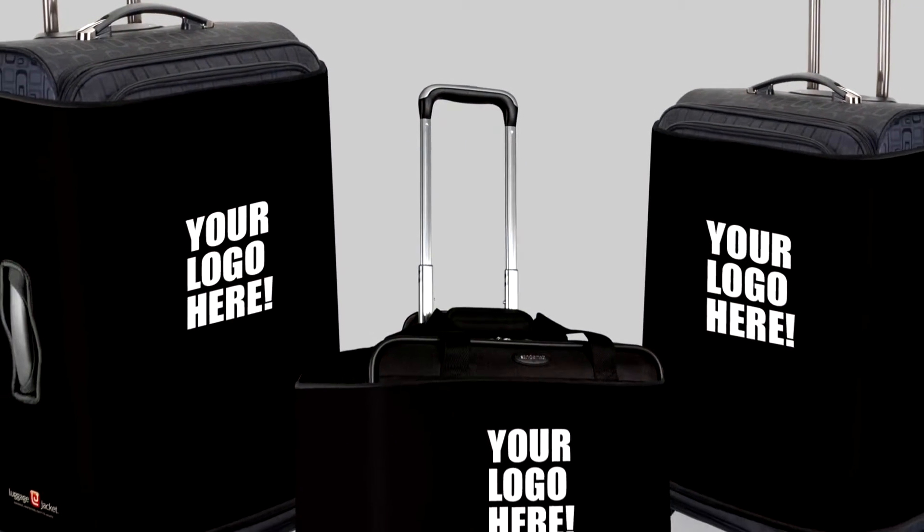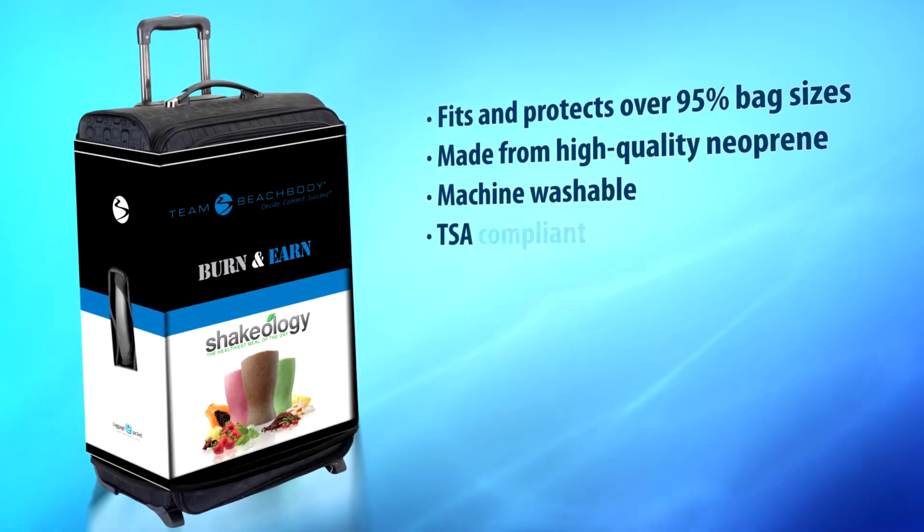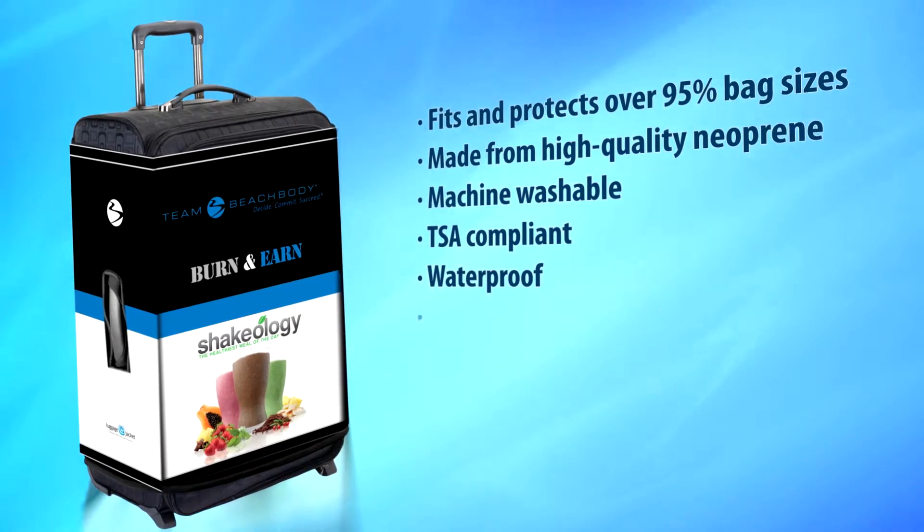Fits and protects over 95% of bag sizes, made from high-quality neoprene, machine-washable, TSA-compliant, waterproof, flexible.